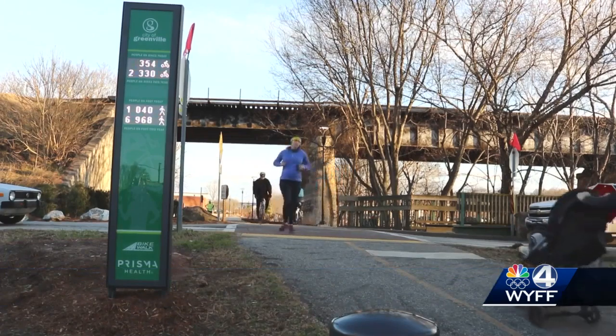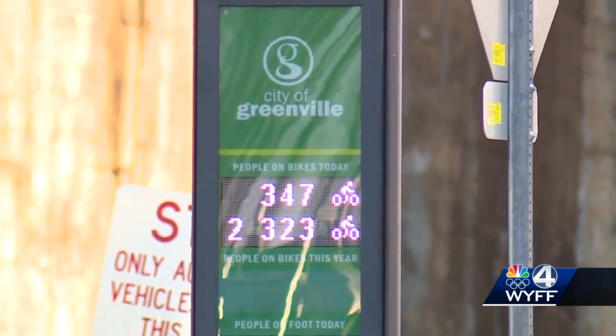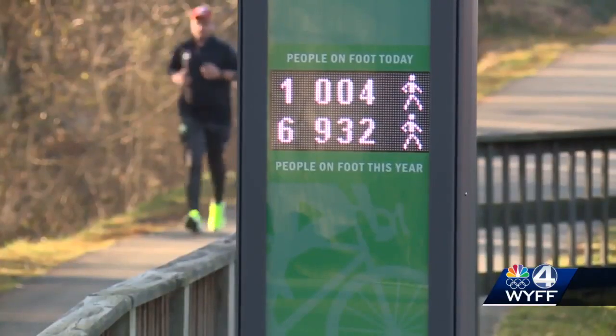I love the counter. I think it's pretty neat how it's actually differentiating cyclists and walkers. Bike Walk Greenville came up with a proposal early last year, the city of Greenville signed on, and less than a year later it's reality. We're counting people on foot and people on bikes on the Swamp Rabbit Trail.